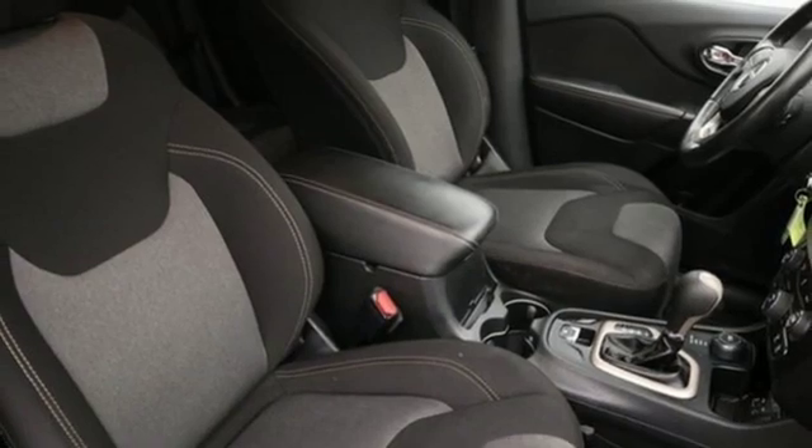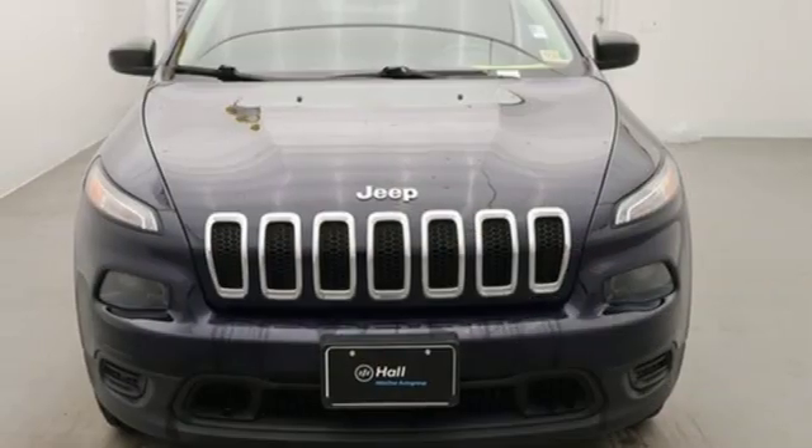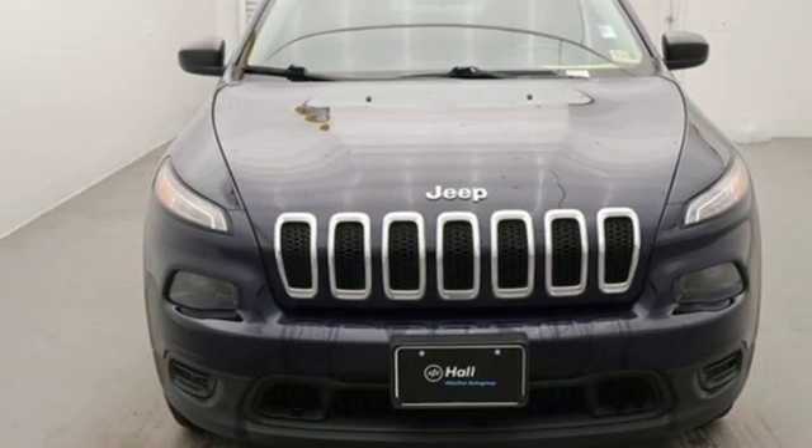External memory control, active grille shutters, remote engine start, and i4 engine. See it for yourself when you take it for a test drive.